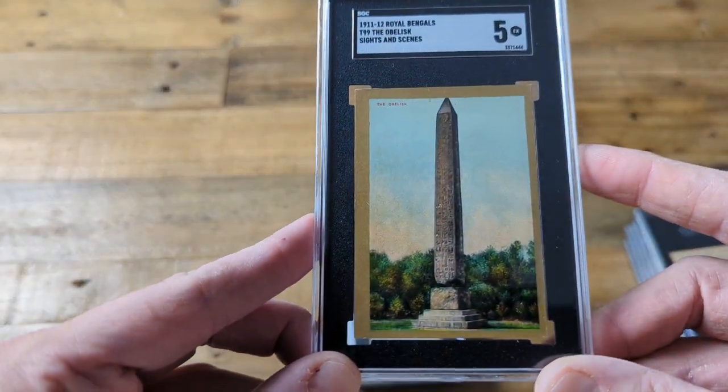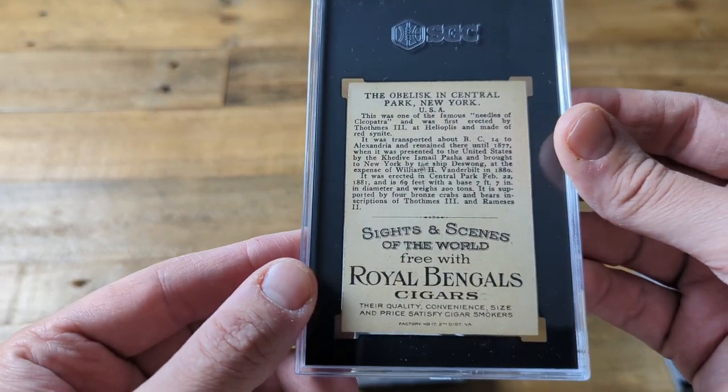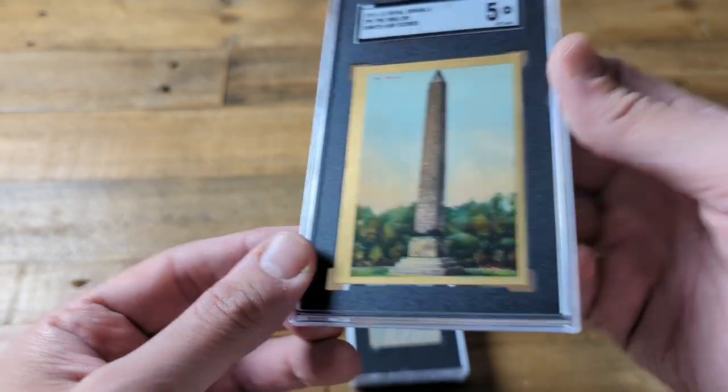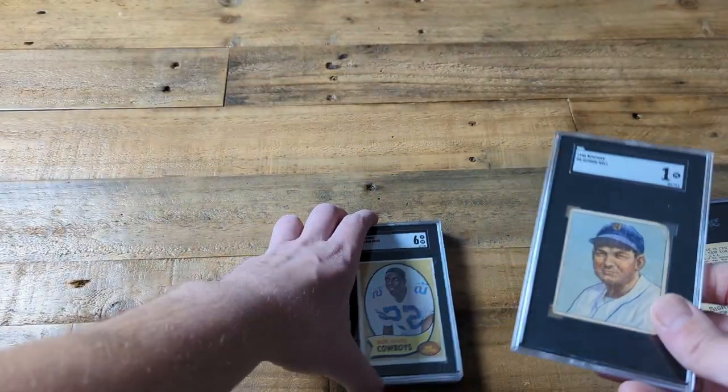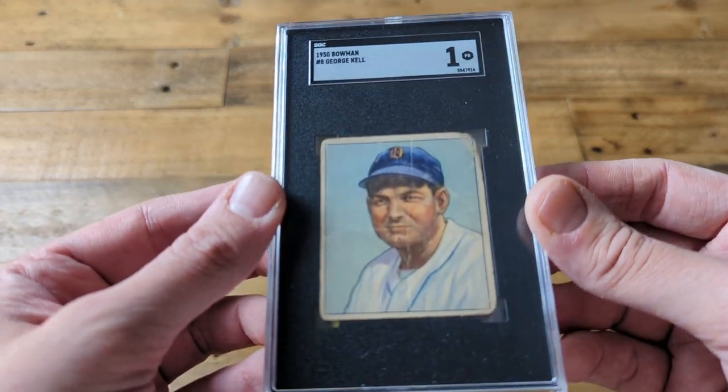This looks like the Washington Monument but it is not — this is the Obelisk, which is what the Washington Monument was modeled after, and it is in New York as well. Very cool card.